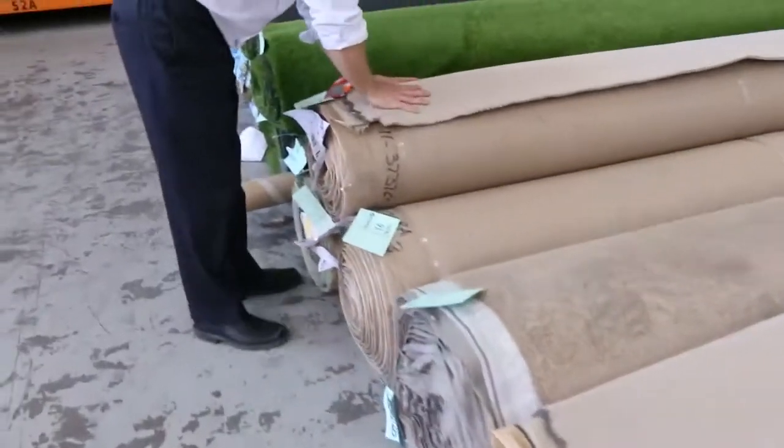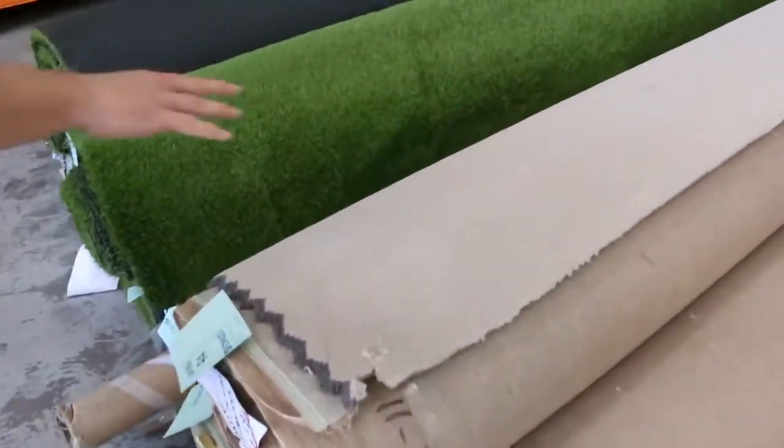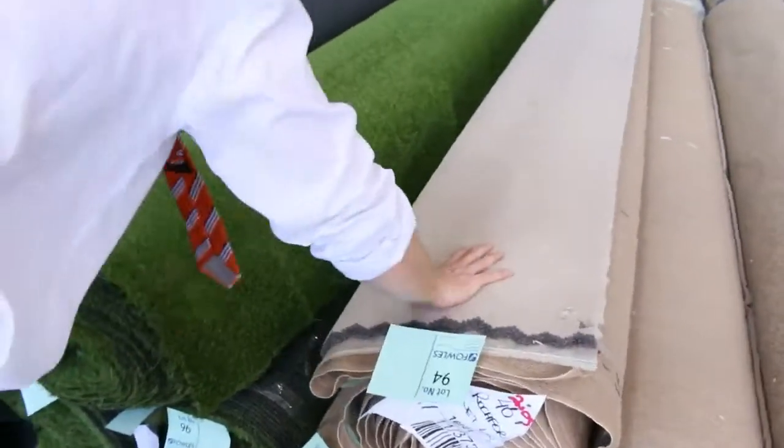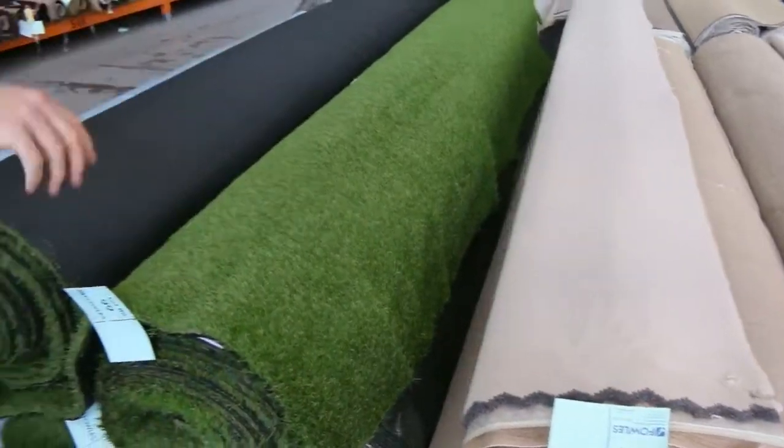Down through here, more of this beautiful nylon carpet — the solution dyed nylon. Take a look at lots 93, 94, 95 — it's a lighter sort of beige-y brown colour, but again sensational looking carpet.